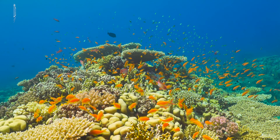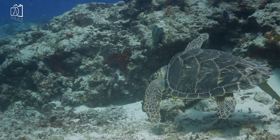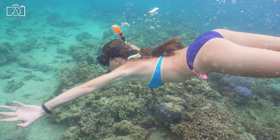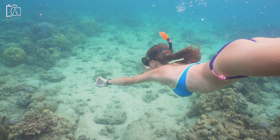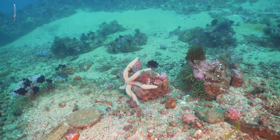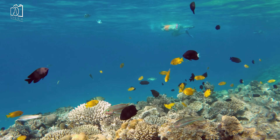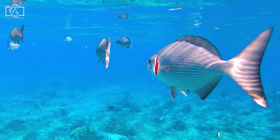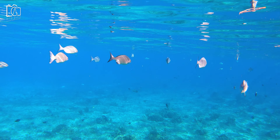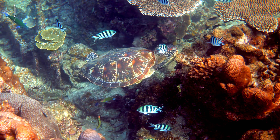Embark on a snorkeling adventure in Akumal, renowned for its clear waters and vibrant marine life, including the chance to swim alongside friendly sea turtles. This protected bay offers a sanctuary for turtles, allowing you to observe them in their natural habitat as they feed on seagrass. The coral reefs teem with colorful fish, rays, and even the occasional octopus, making it a snorkeler's paradise. Akumal's calm waters and abundant sea life make it an ideal spot for both beginners and experienced snorkelers. This unforgettable experience combines the thrill of exploration with the joy of witnessing nature's beauty underwater.